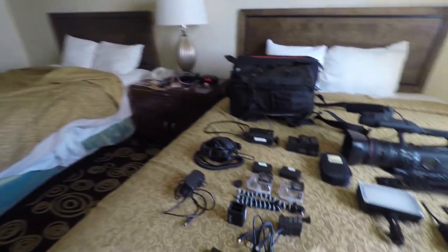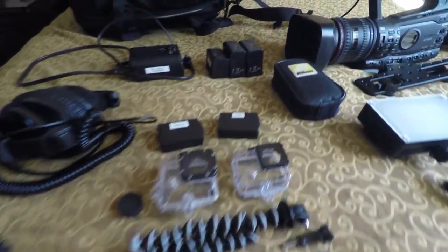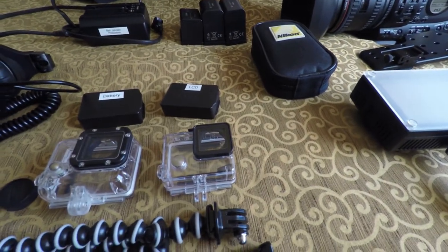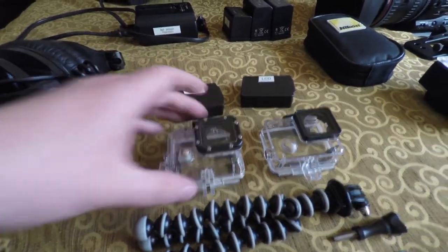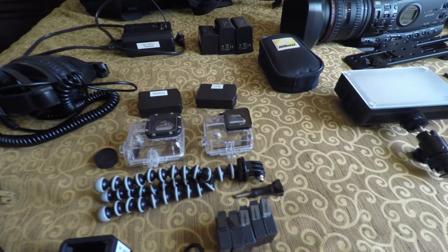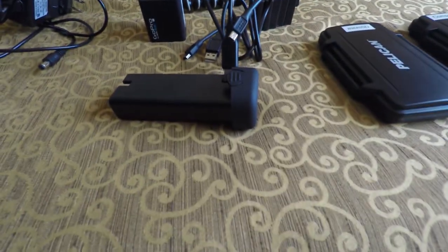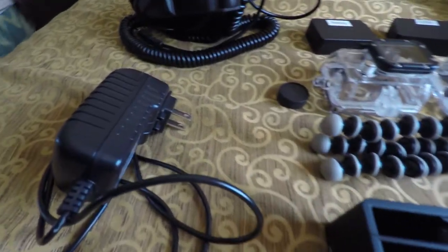Here are all the accessories for the GoPro: I have the LCD backpack, the battery backpack, a couple of different housings — one without an extended back door and one with — plus a little lens cap for when it's bare, a little Joby Gorilla Pod, tons of extra GoPro batteries, the Hero 4 charger and charging cables, and a spare battery plus charging cable for the gimbal.